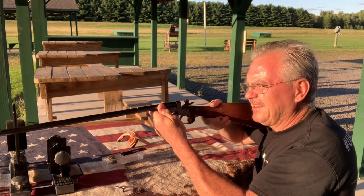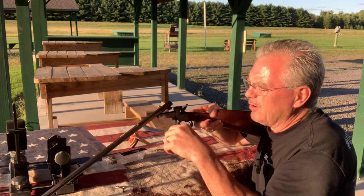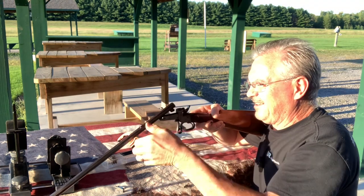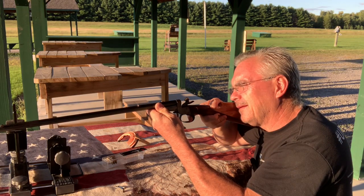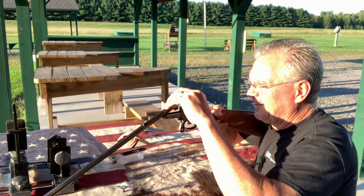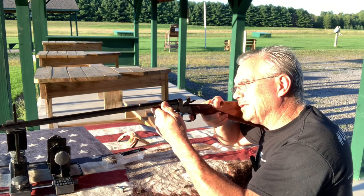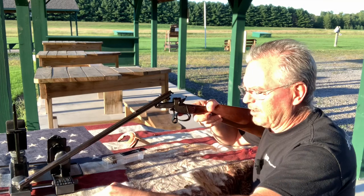Got to cock it — it's single shot, got to cock it. I gotta keep going now because I missed. It doesn't help that the sun is right in my eyes — I can't see these sights very well with the sun glaring right on them.